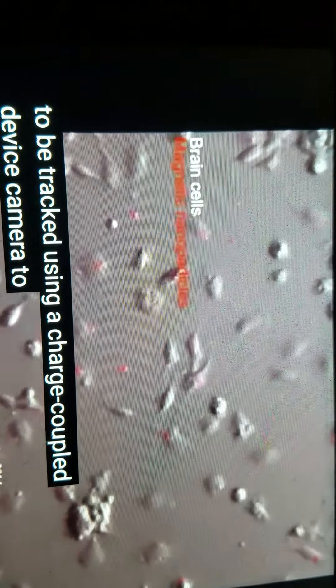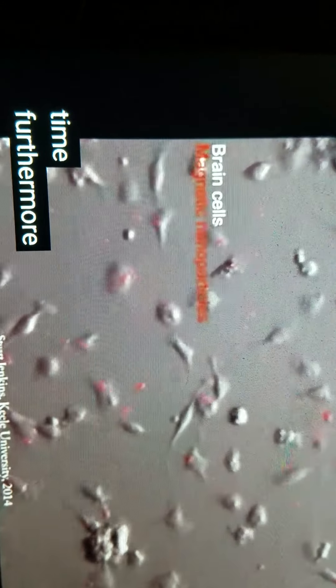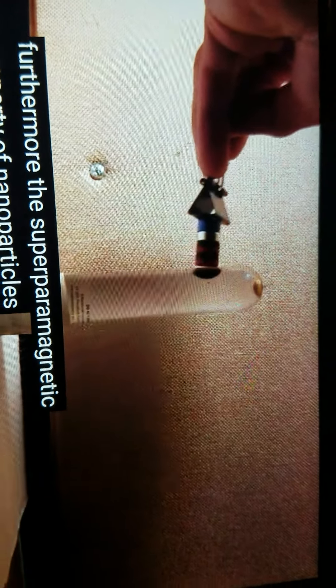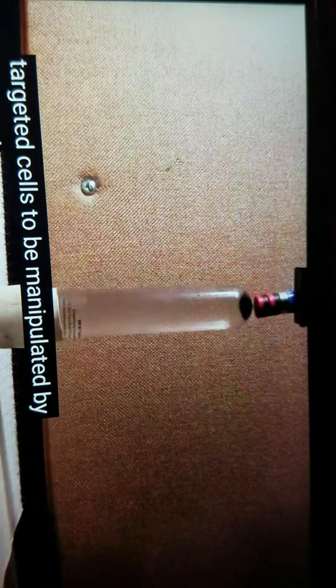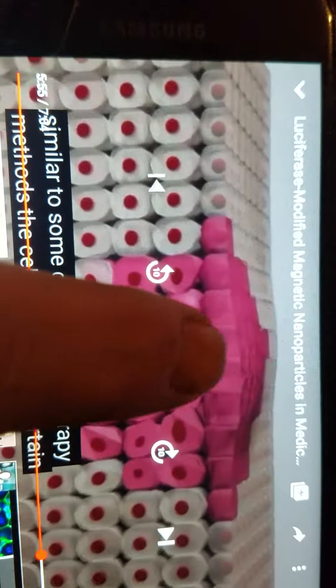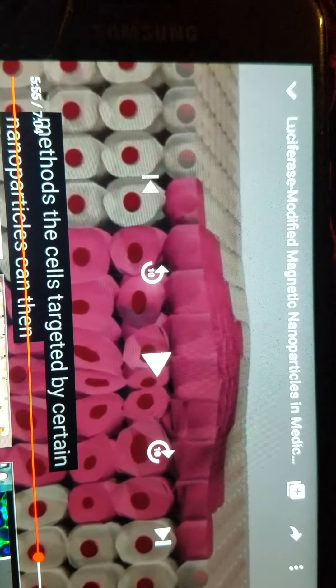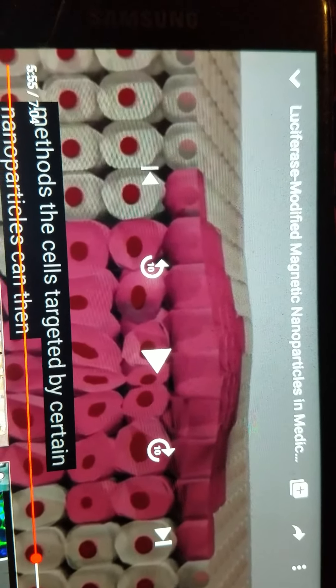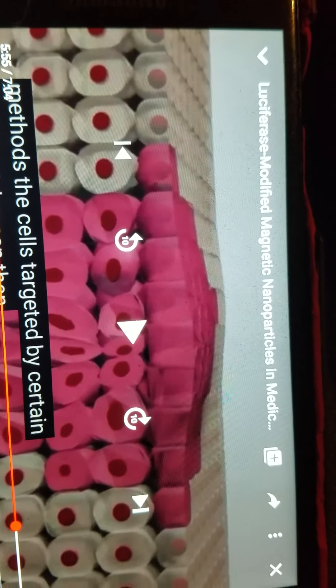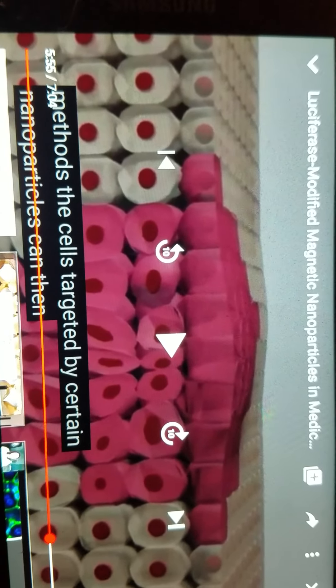The light is then able to be tracked using a charge-coupled device camera to monitor changes over time. Furthermore, the superparamagnetic property of nanoparticles can allow targeted cells to be manipulated by external magnetic fields, which is similar to some current gene therapy methods. That's strange because I've heard a bunch of people that have got the jab could stick a magnet to their arm at the injection site.